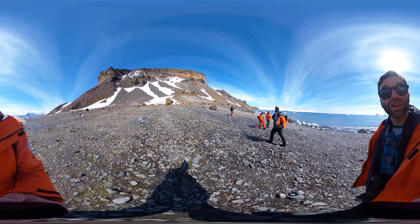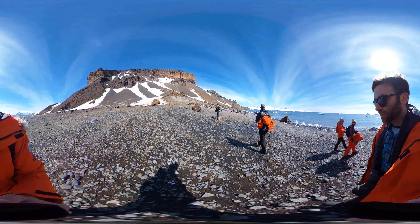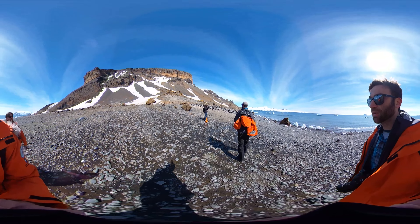You've got this cliff to the left of us, bluffs, that were formed by a volcanic eruption thousands of years ago.